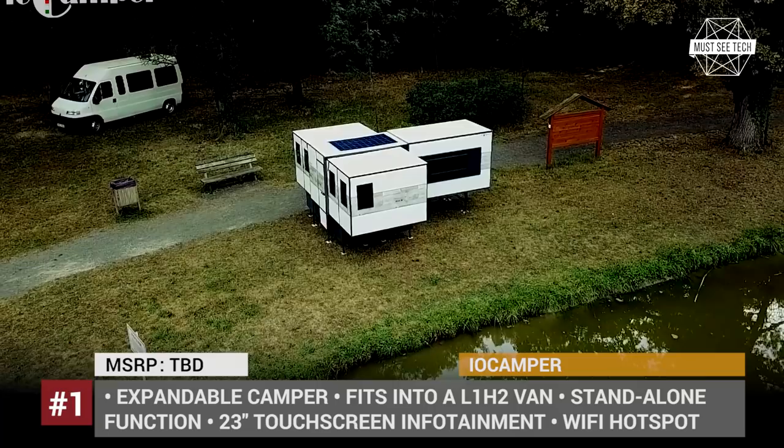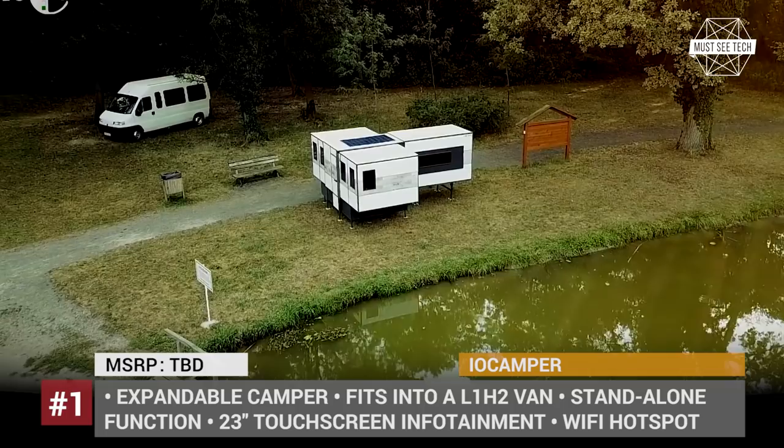In addition, the I.O. Kemper can expand up to four times and serve as a standalone apartment that consists of two living rooms, a bedroom, a kitchen, and a bathroom.